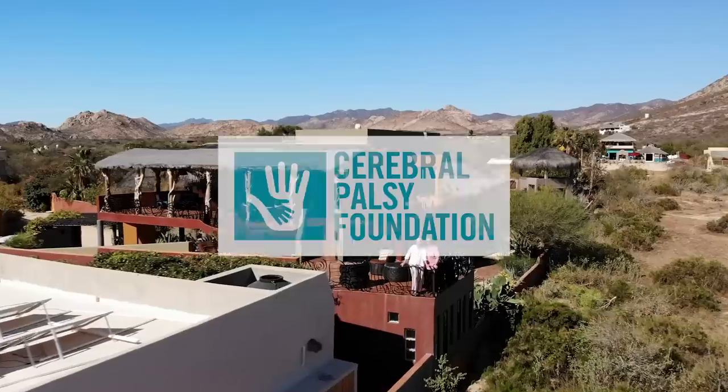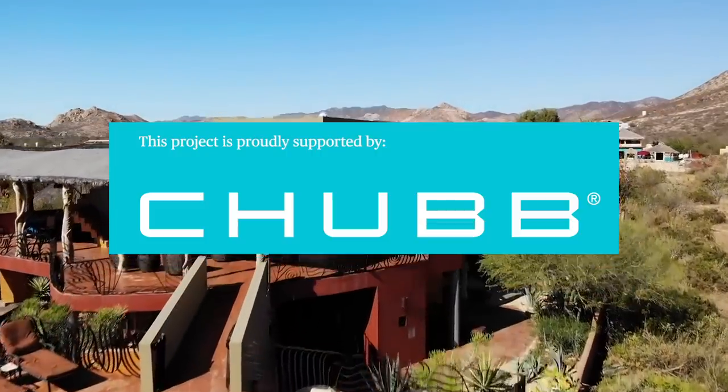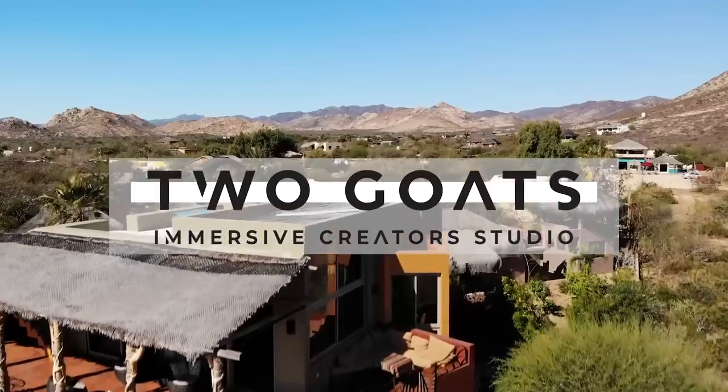You guys did a really great job with this place. We'll be right back.